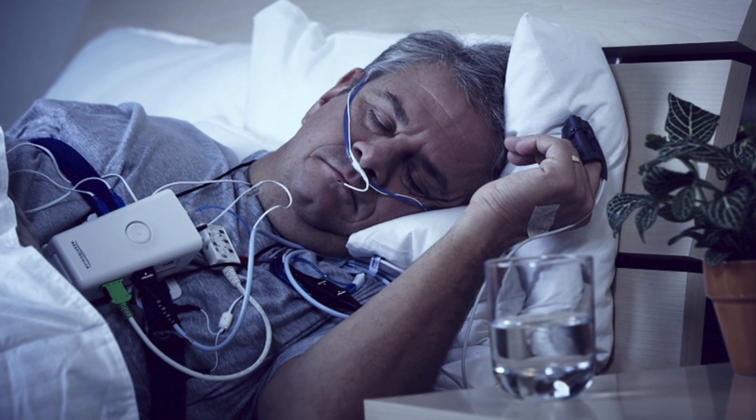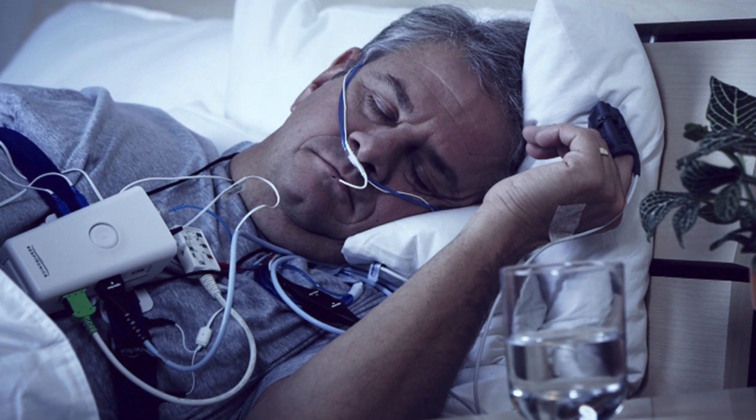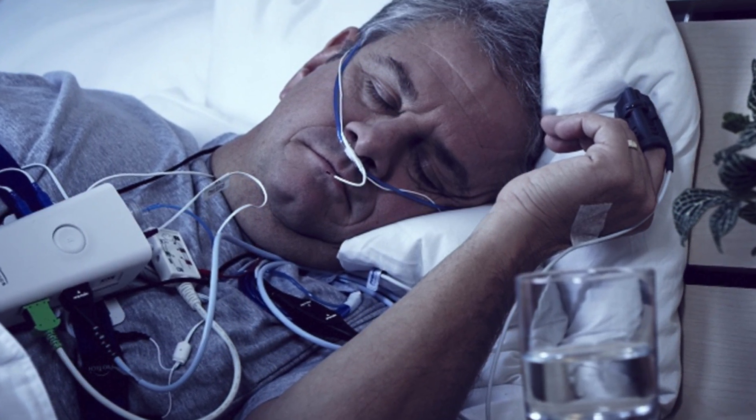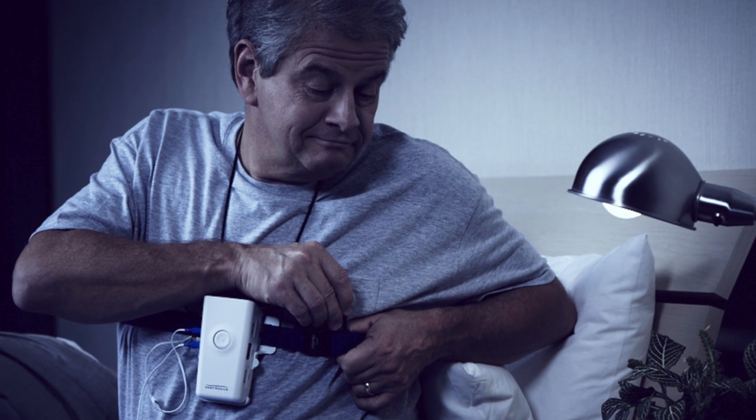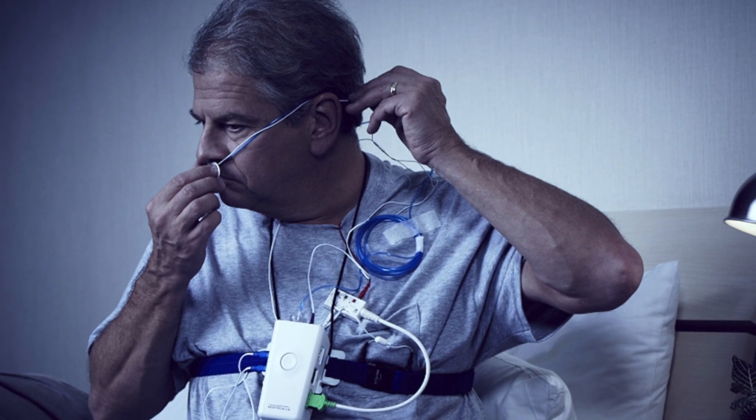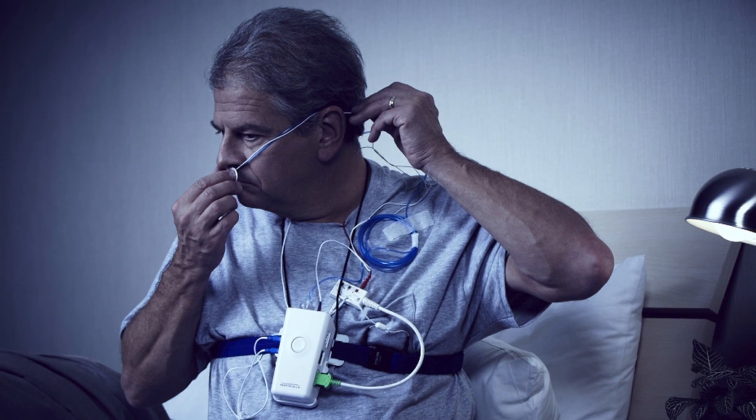The home sleep test measures your breathing and your blood oxygen levels when you're asleep. When you receive it, a member of the physician's sleep team will give you instructions on how to use the device. You'll hook it up before you go to sleep at your regular bedtime.